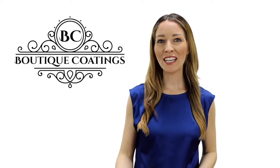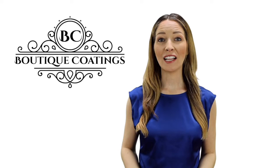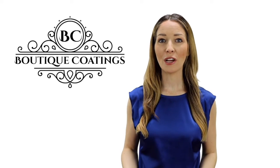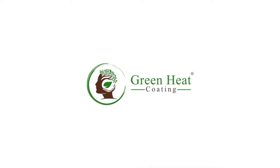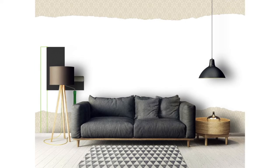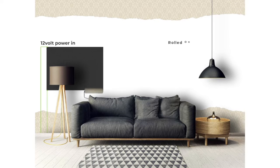Hi and welcome to Boutique Coatings. We have developed a new era of versatile coatings to enhance your surfaces. The Green Heat brand is a graphene-based roll-on radiator that is very cost-effective to run.